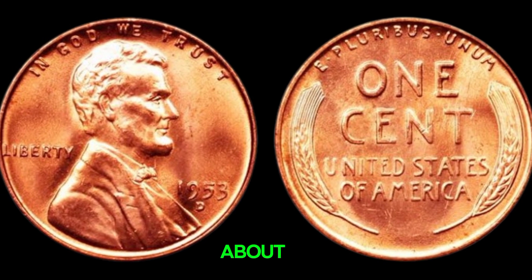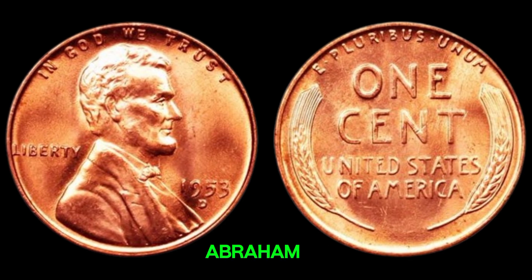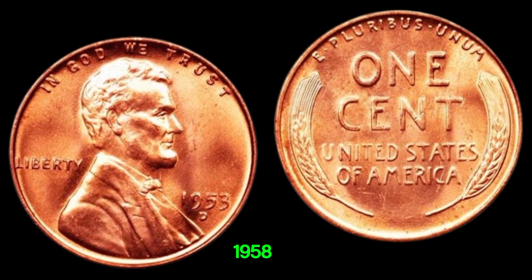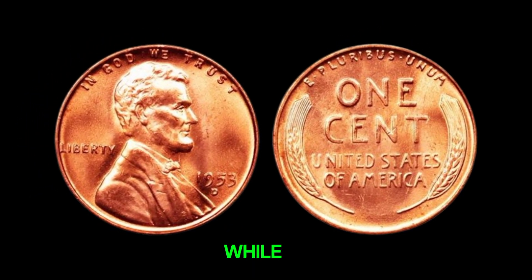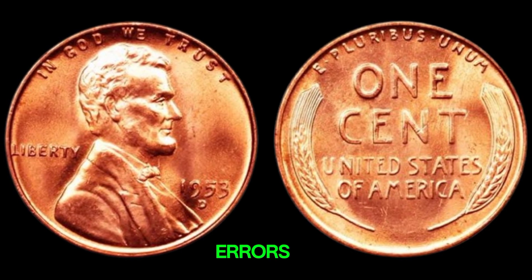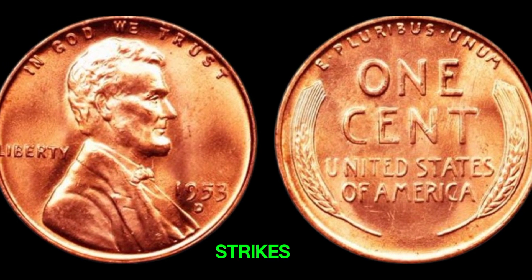The Lincoln penny was first introduced in 1909 to commemorate the 100th anniversary of Abraham Lincoln's birth and has seen various changes over the years. The 1953D penny is part of the wheat reverse series, which was minted from 1909 to 1958. The obverse features the iconic portrait of Lincoln, designed by Victor David Brenner, while the reverse displays the classic wheat ears. What makes some 1953D pennies potentially worth so much often comes down to their condition, rarity, and any unique errors. Coins in pristine, uncirculated condition can fetch high prices, but the real treasures are those with rare mint errors, like double dies, off-center strikes, or other anomalies.